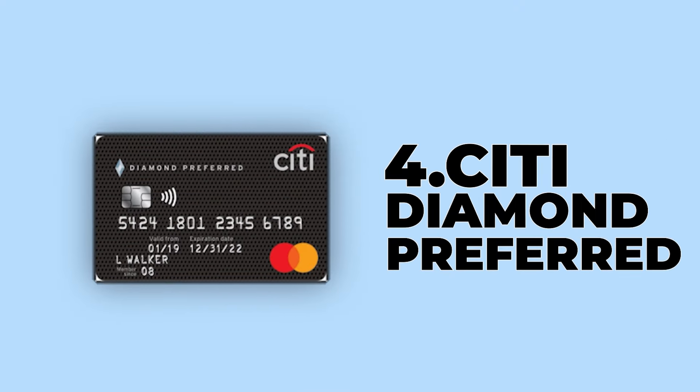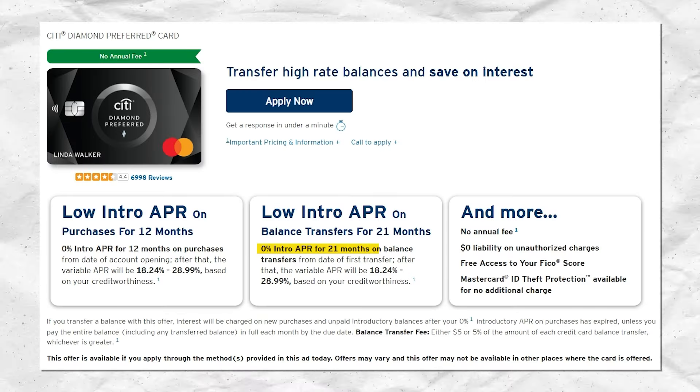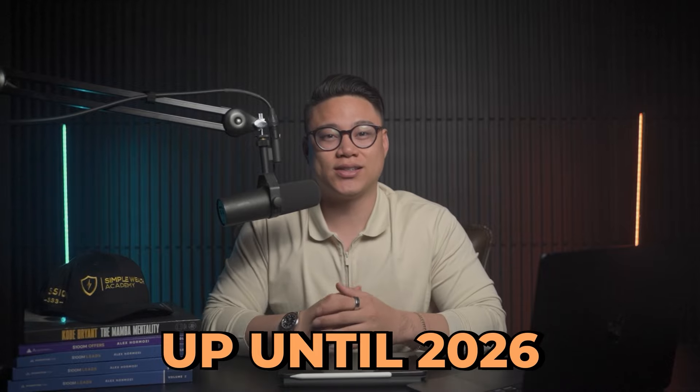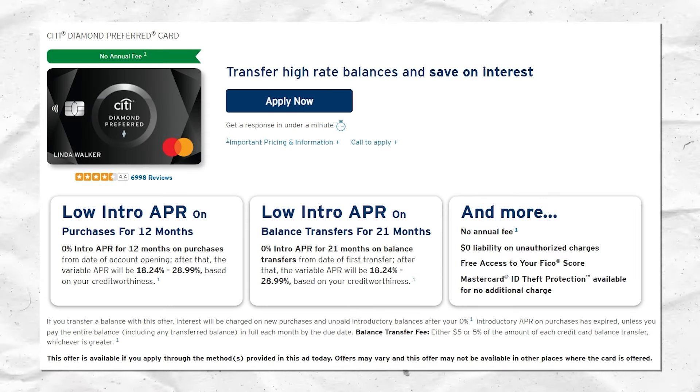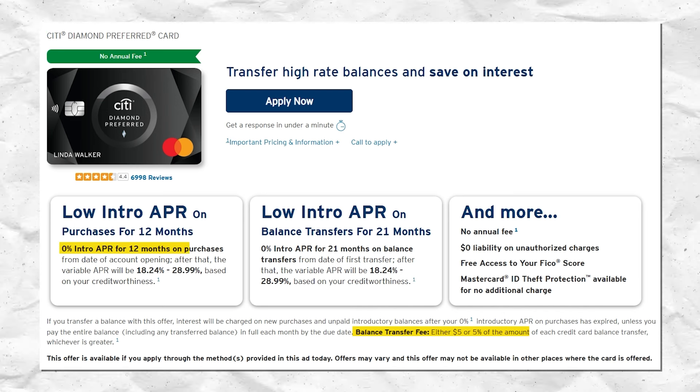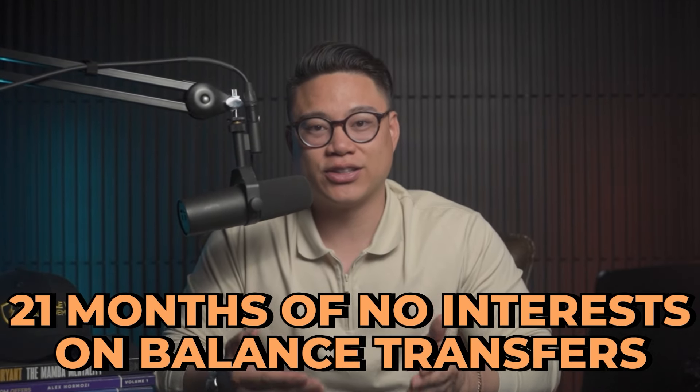Number 4: Citi Diamond Preferred. This card offers a 0% promotional APR on balance transfers for 21 months. If you signed up and got this card in 2024, you won't have to pay any interest on the balance until 2026. The balance transfer fee is 5% or $5, whichever is greater. For new purchases, this card offers 0% introductory APR for the first 12 months. The main benefit is the 21 months of no interest on balance transfers — there aren't many additional earnings or benefits beyond that.